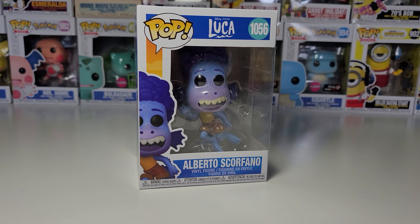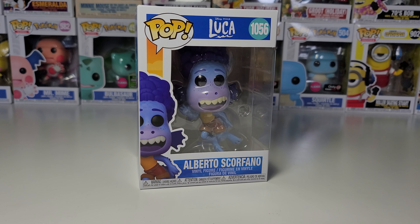Hi guys, today I have Funko Pop number 1056. This is from Disney Pixar's Luca, and this is Alberto Scorfano in the Sea Monster form.